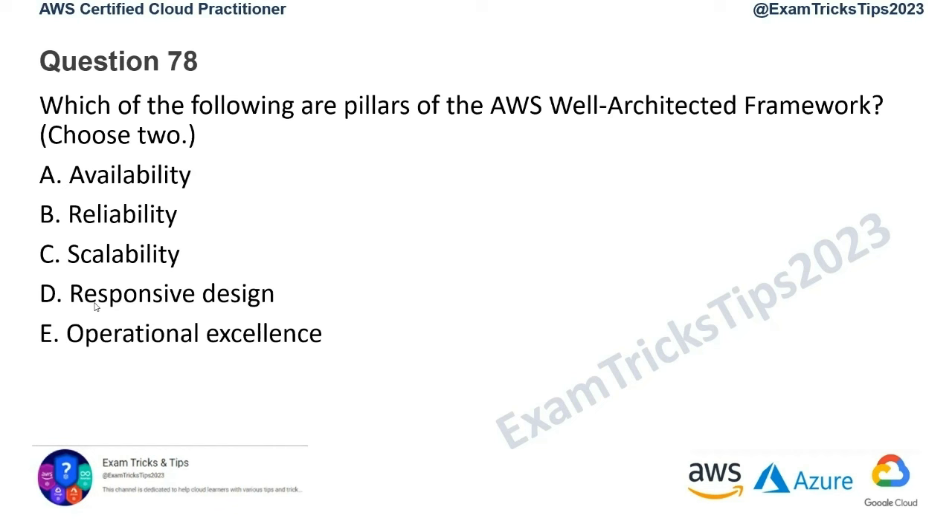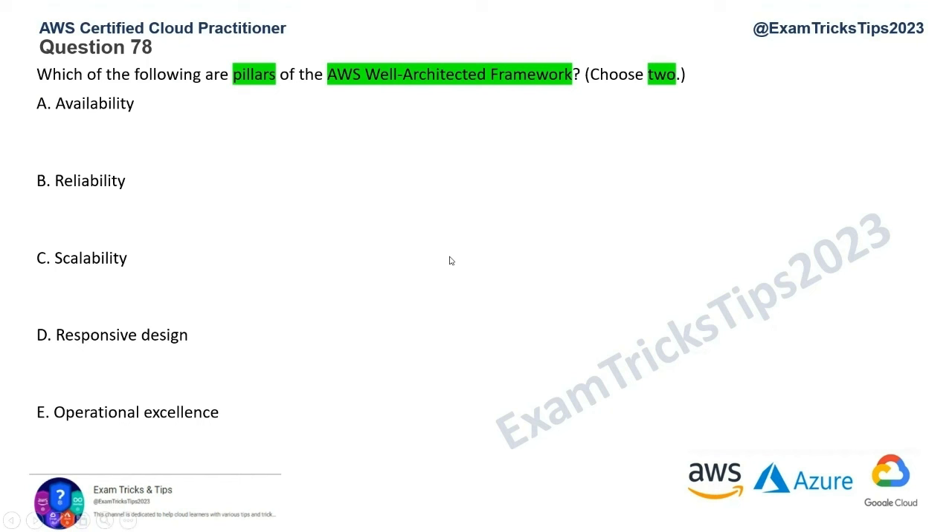Question number 78: which of the following are pillars of the AWS Well-Architected Framework? You have to choose two answers. We've done a lot of questions on the pillars of the Well-Architected Framework, so you should be pretty comfortable with this by now.